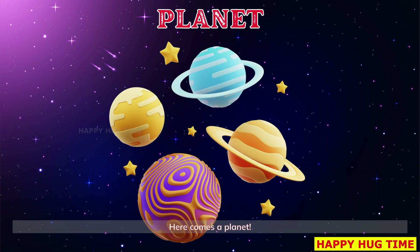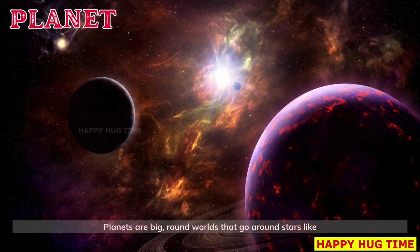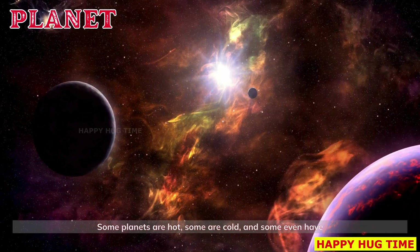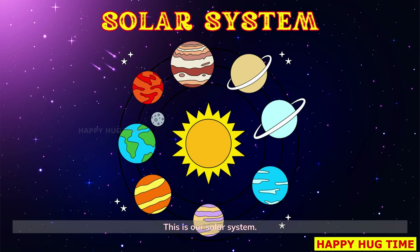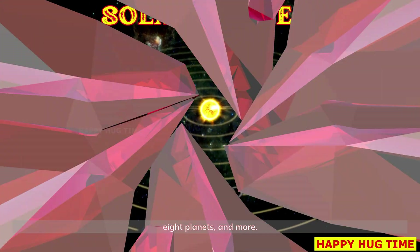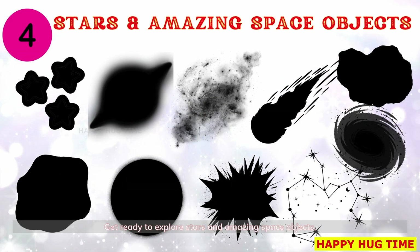Here comes a planet. Planets are big, round worlds that go around stars like the sun. Some planets are hot, some are cold, and some even have rings. This is our solar system — our space neighborhood with the sun, eight planets, and more.